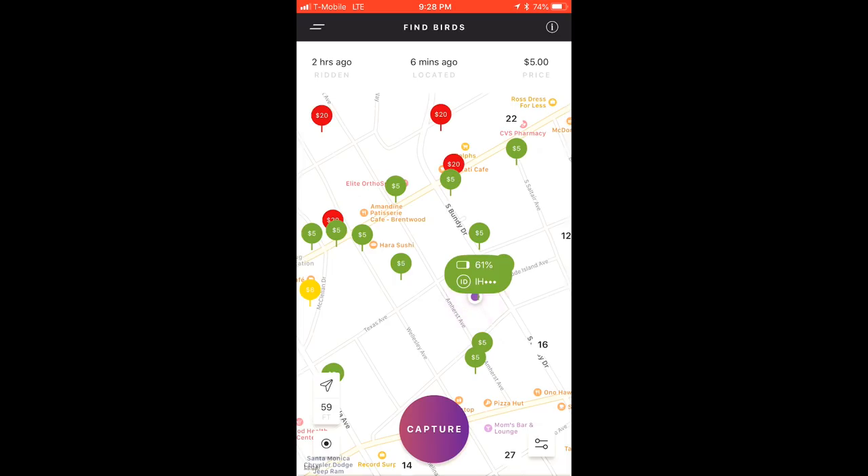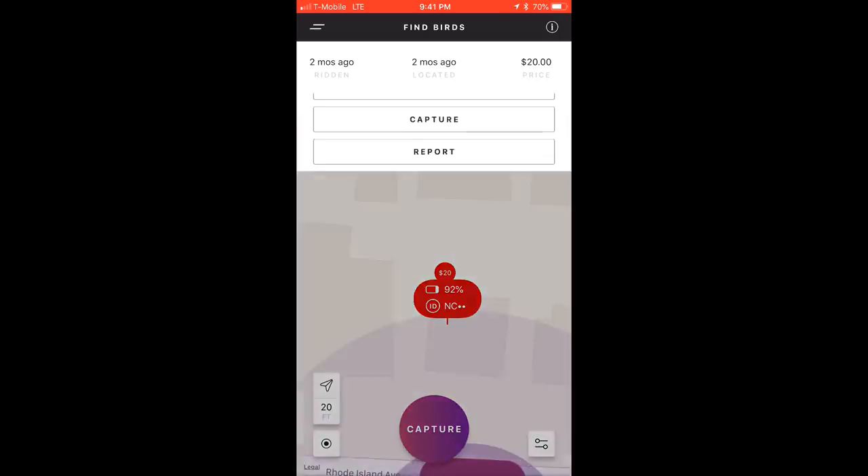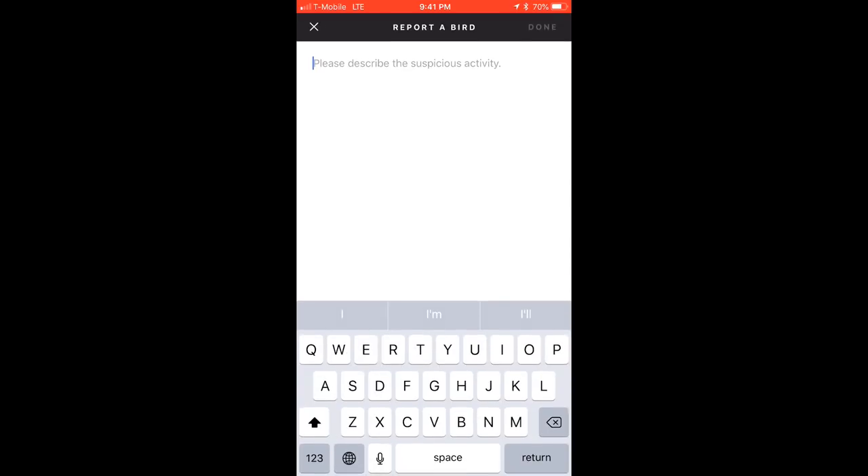Once you've reached the location where the map says the bird is, it's time to find it and capture it. You can tap the icon again to bring up a new menu. If you don't see the bird where the map indicates, you can try the alarm function, which should activate an alarm on the bird to help lead you to it. Depending on the bird, you might have to be within Bluetooth range for the alarm to activate. If you still can't find the bird, you can tap Mark Missing to let other chargers know it's not there. If you believe the bird is locked away in an inaccessible place, or that someone is collecting birds without capturing them, you can report this activity directly to Bird.